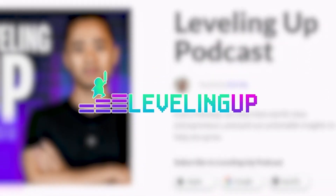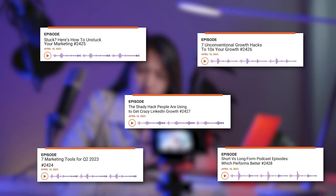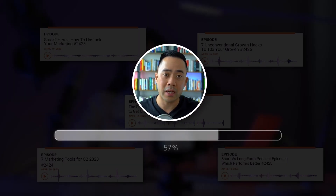For context, I have a podcast called Marketing School and another one called Leveling Up. For Marketing School, we pump out a new episode every single day. That's allowed us to accrue a good amount of downloads for the podcast, but we are looking to maximize the content that we're putting out.